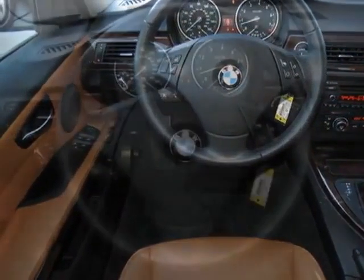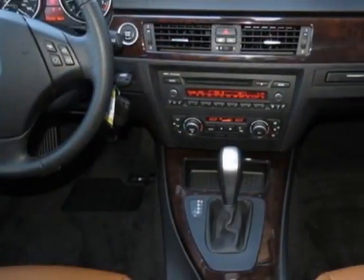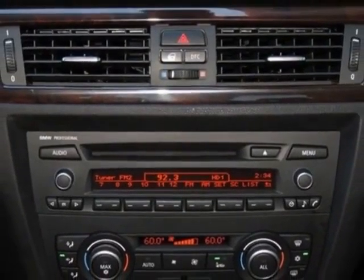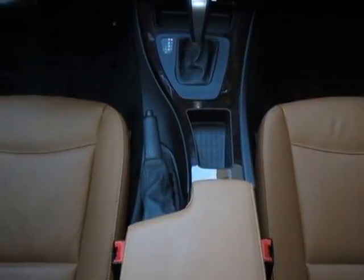Additional options for this vehicle include satellite radio, deep-sea blue metallic exterior, saddle brown Dakota leather seat trim, premium package, and the value package. Call 877-705-3247 or email our friendly sales staff today to schedule a test drive.